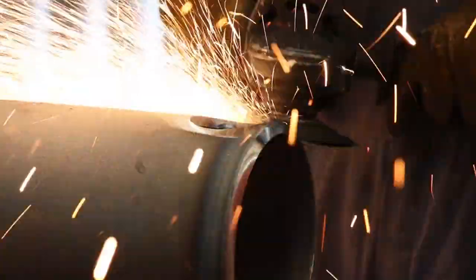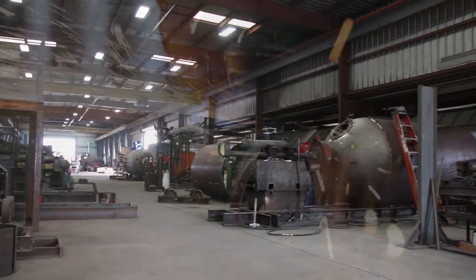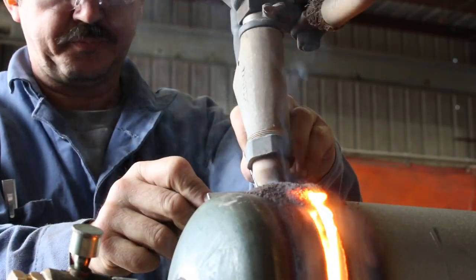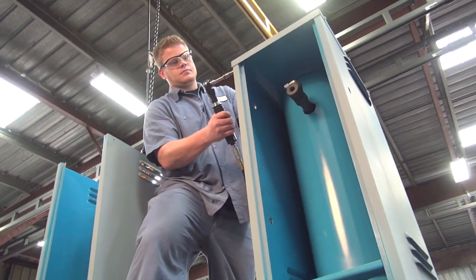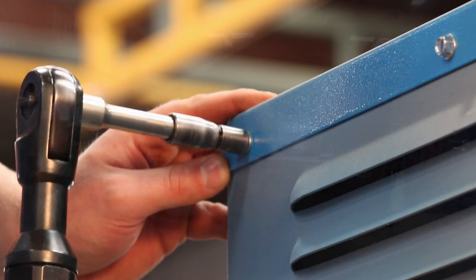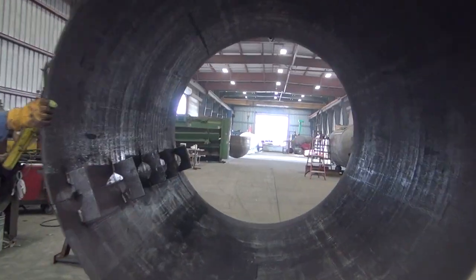With Ransom Manufacturing's full line of gas plant components, you can match Ransom equipment to your requirements without compromise. We have more than 65 standard production models in our line of vaporizers, vaporizer mixers, and modulating proportioning mixers.